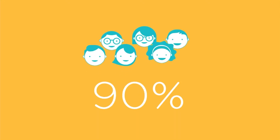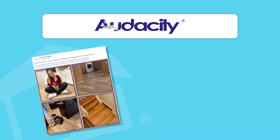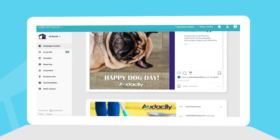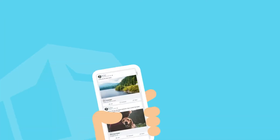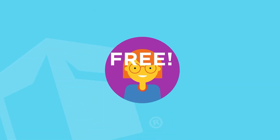Did you know 90% of shoppers turn to social media for retail purchasing decisions? Promobox is the tool that gives you access to all your favorite flooring brands — tailored, ready-to-post content for Facebook, Twitter, Instagram, and downloadables. Best of all, it's free to you.